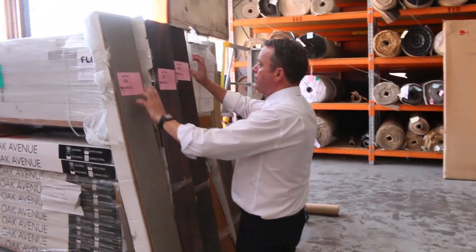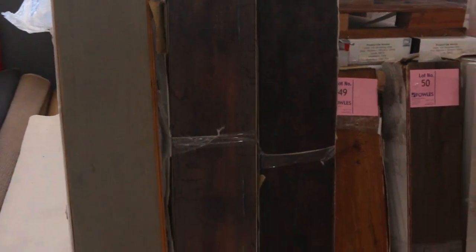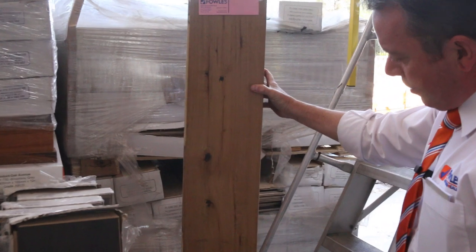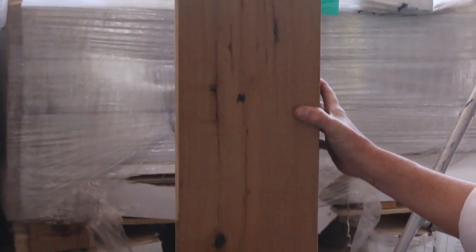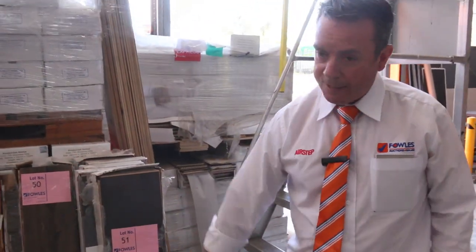We've got floating floor of course — the engineered flooring. Not much left, so get into that before it disappears, starting from $30 a square metre. Have a look at lot number 52 — I think it's around about 30 or so square metres of that one, so that's going to do a nice couple of rooms there. Pick it up for $30 a metre, that's about a third of the normal retail price. And some nice darker colours to get through there.